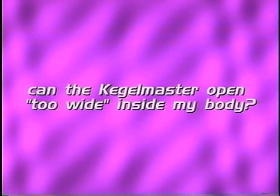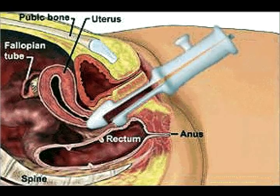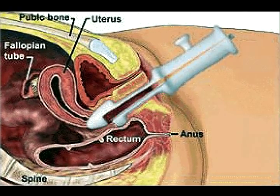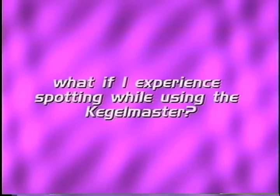Can the Kegelmaster open too wide inside my body? As long as you're comfortable and can use your vaginal muscles to contract the unit, you don't need to worry about it being open too wide. Stretching is actually good for the muscles. Just be sure you control the settings so the Kegelmaster never causes you pain, and the Kegelmaster will never make the vaginal area larger or stretched out. What if I experience spotting while using the Kegelmaster? A small amount of spotting, especially for women who are menopausal, postmenopausal, or have been sexually inactive for a long time, is normal. Continued use will strengthen and tone your muscles and eliminate the spotting. If you experience extended spotting or more intense bleeding for more than a week, discontinue use and consult your physician.